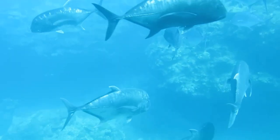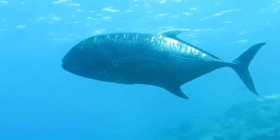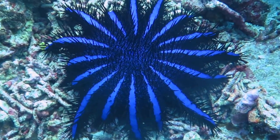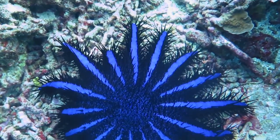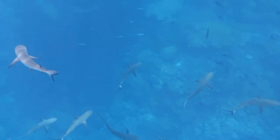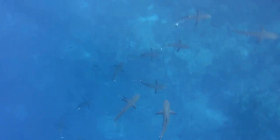Trevally, too, are reasonably tolerant of divers, who they much prefer to fishermen. The slow-moving sea stars, such as this crown of thorns, make great subjects for beginner photographers. The visibility is so good that even from the surface you can often see schools of reef sharks circling at about 30 metres below.